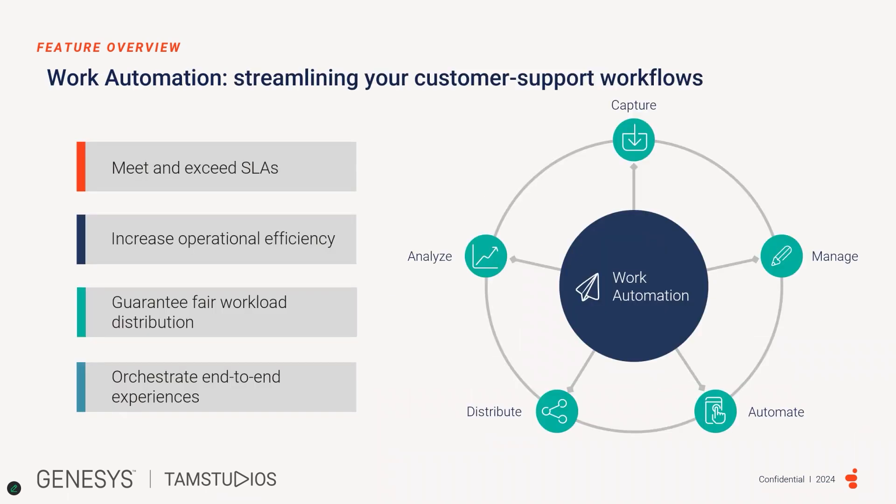Genesis Cloud CX Work Automation integrates siloed applications from multiple back-end systems so that every customer request is handled within your promised SLAs. It combines the power of workflow automation and agent assistance to provide a consistent end-to-end experience. Make business decisions in real time with consistent data and a single source of truth. You will no longer have to rely on managers' best guess or manual tracking to ensure all customer support work is completed on time.